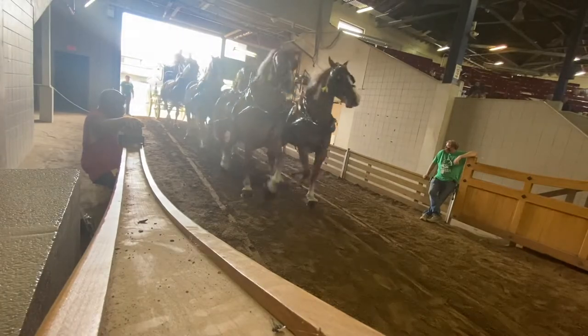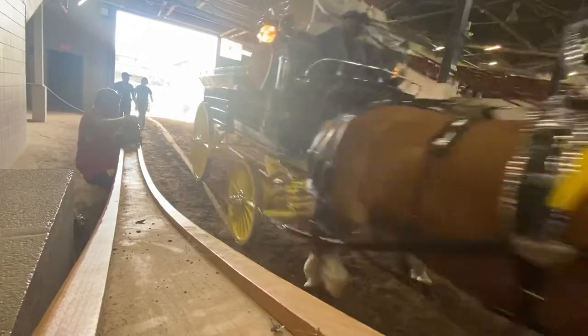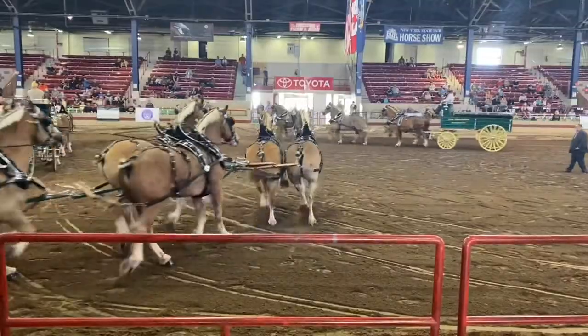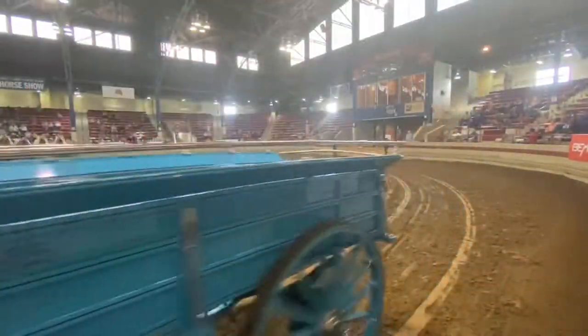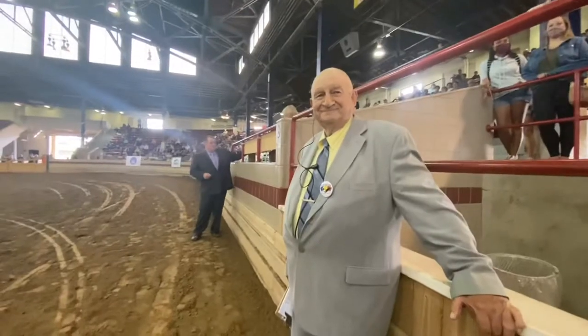This is a sport. You have to have a lot of work ethic because there's a lot of work involved. There's a lot of ups and downs with it and a lot of competition. Some folks could spend a thousand dollars to come to the fair and have their hitch here, and then there's folks that it would be several thousand dollars.